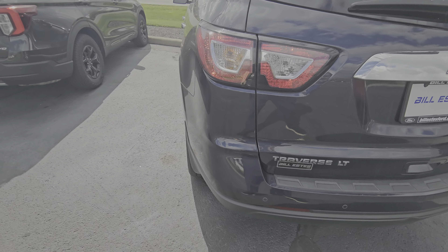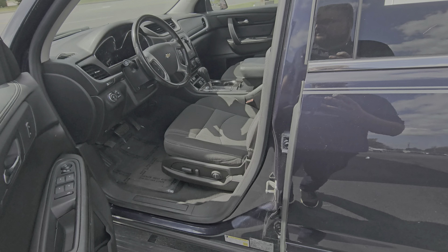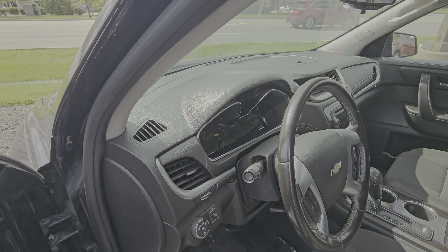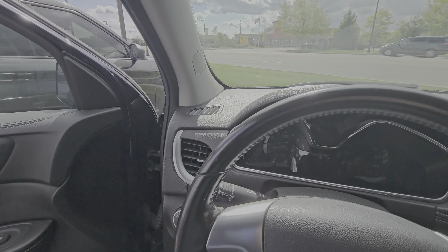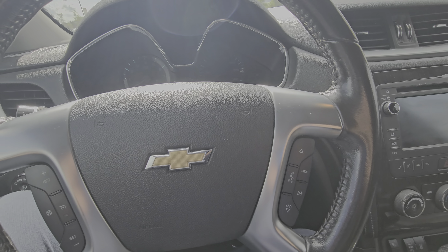Overall, it's in pretty great shape. It does have parking sensors back here in the rear since it's a little bit bigger. There are also heated mirrors.